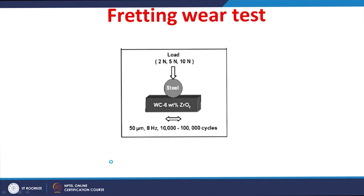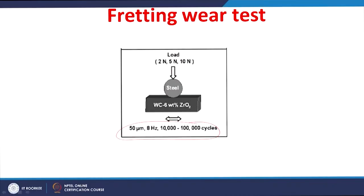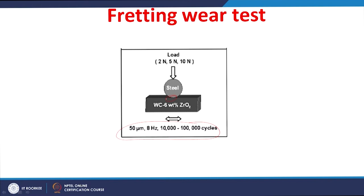The tungsten carbide 6% zirconia ceramics were fretted against steel under different loading conditions with fixed fretting parameters. Fretting was done in mode 1 conditions giving gross slip at the contact. The fretting test parameters were fixed at 50 micrometer oscillation displacement with a frequency of 8 Hz, and fretting was conducted for varied numbers of cycles from 10,000 to 50,000 to 100,000 cycles.